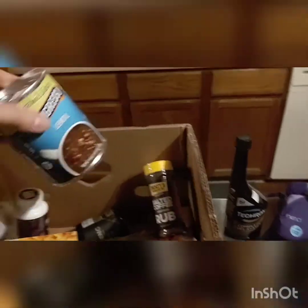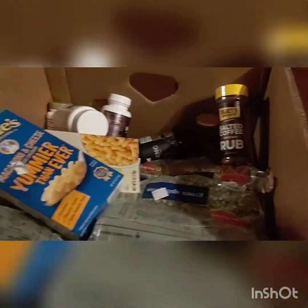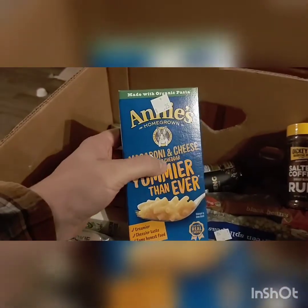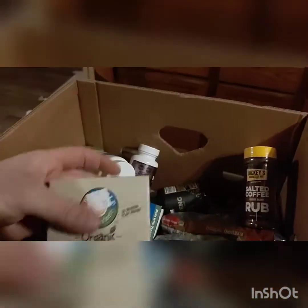If you ever question it — if you crack it open and it doesn't smell like something you want to eat, don't eat it. That's probably the best recommendation I can give you. Annie's macaroni and cheese, 25 cents — nothing wrong with it. Organic macaroni and cheese, 25 cents.